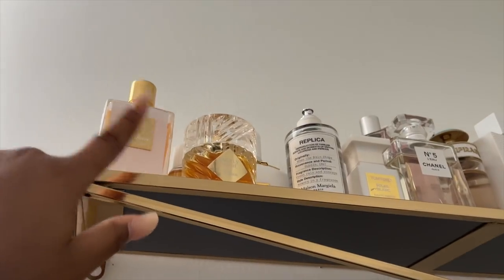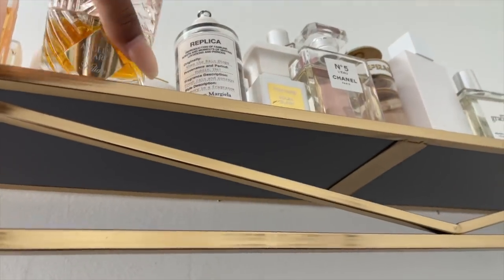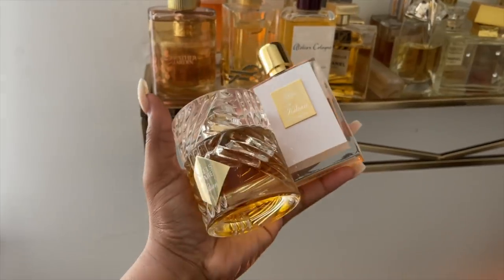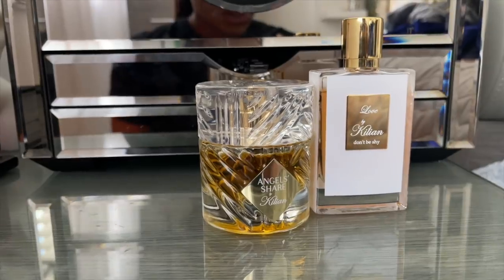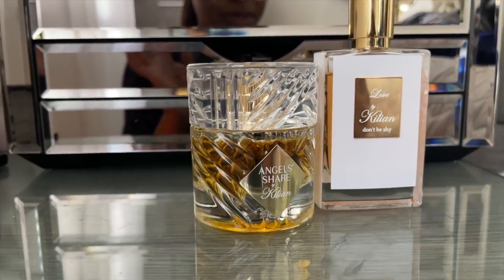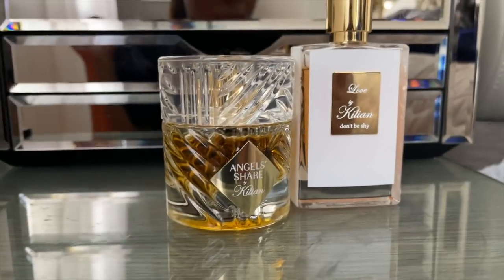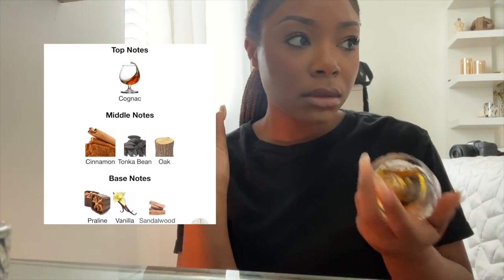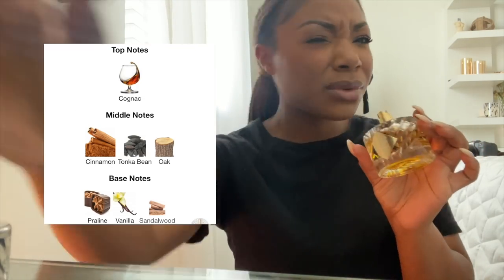In one of the Facebook groups I'm in, someone said that Kilian's Angel Share pairs really well with Kilian's Love Don't Be Shy, so I'm going to be wearing this fragrance combo today to see how it goes. Here it is — Angel Share. I love Kilian perfumes. Someone commented on the post saying the combo lasts 12 hours, which is a long time. We're layering these two — Angel Share is a gourmand fragrance, and Love Don't Be Shy has marshmallow notes. Angel Share is really good. I didn't get the hype at first, but yes, I'm a team over-sprayer.